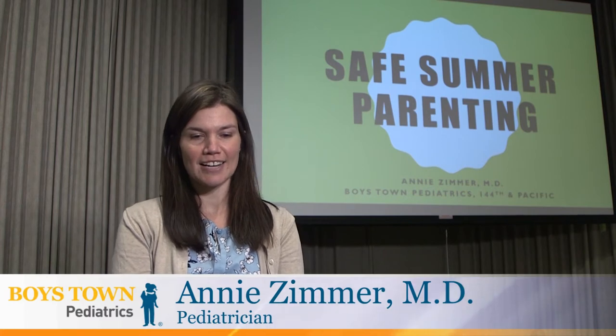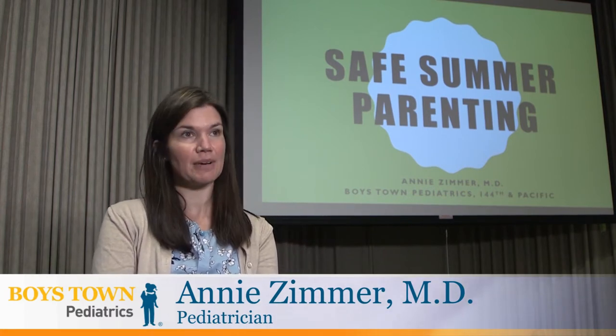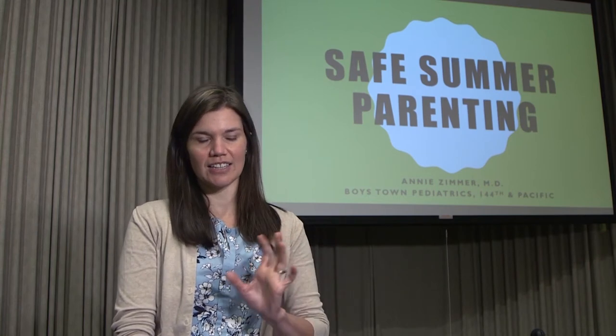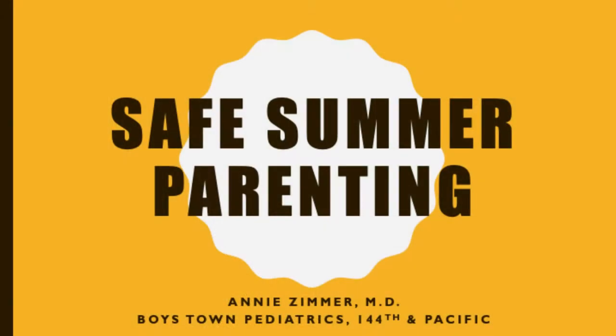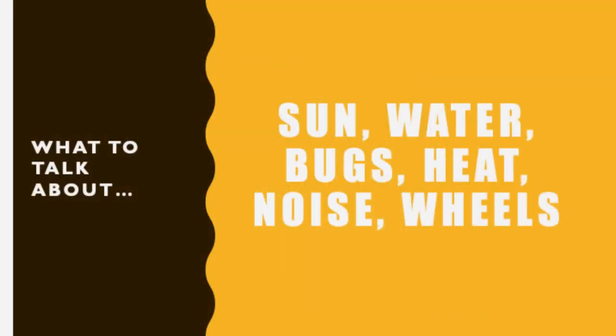Welcome and congratulations. Today we're going to be talking about safe summer parenting. My name is Annie Zimmer, one of the pediatricians at the Boys Town Clinic on 144th and Pacific. We'll focus on younger ages, especially for those expecting babies or with new babies — so newborn and toddler basics covering sun protection, water safety, bug spray, hydration, heat safety, noisy summer activities, and travel.